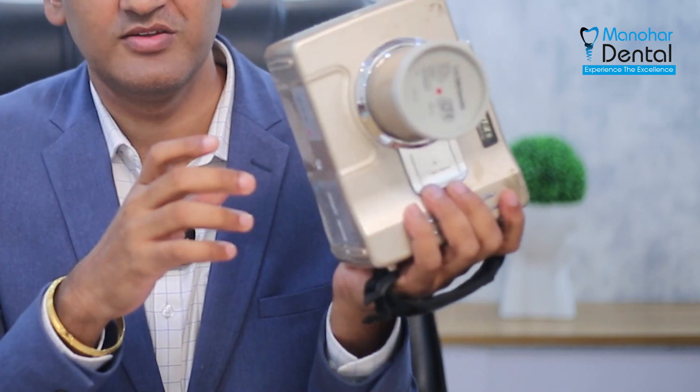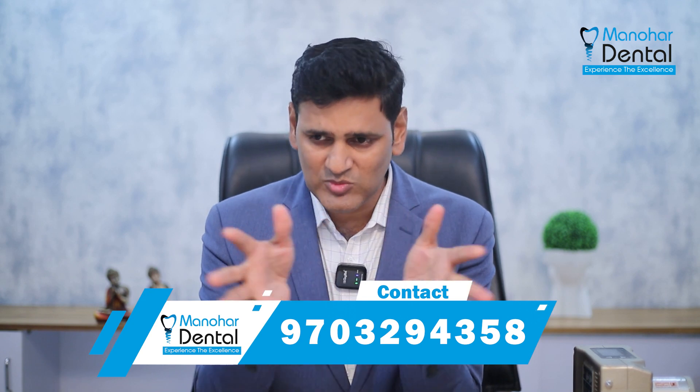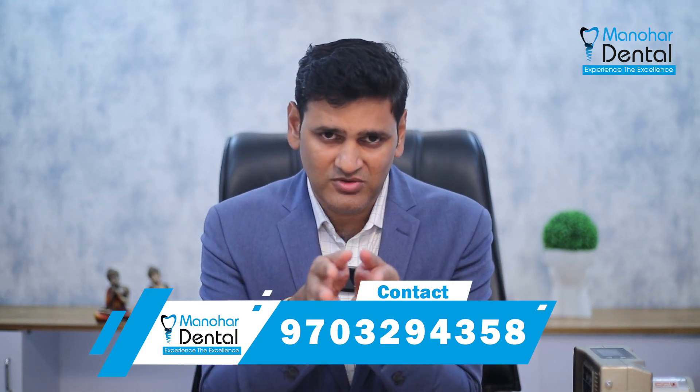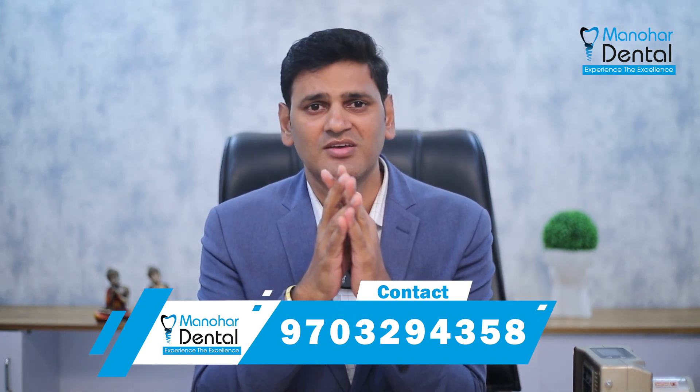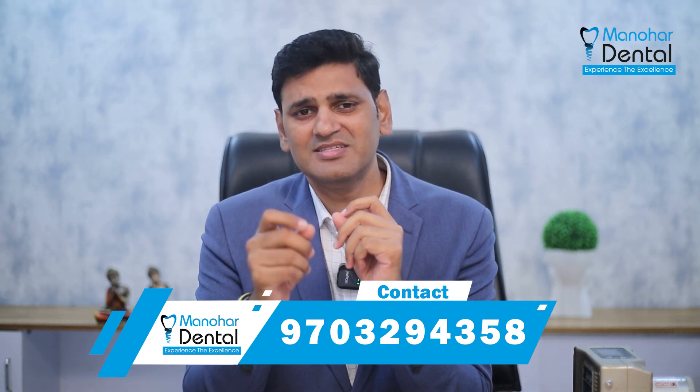This is an x-ray unit — handheld x-ray machines. The x-ray exposure time is 0.2 seconds. This reduces the scattering effect. The x-rays are only focused on the target area, and the exposure is just 0.2 seconds.